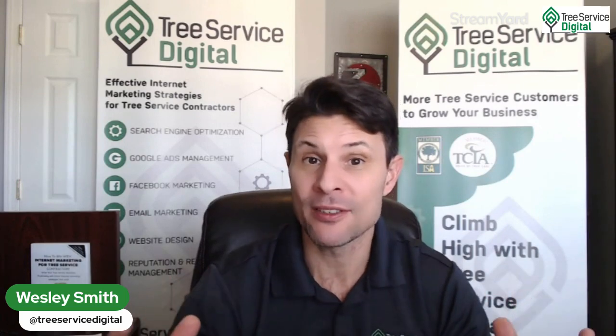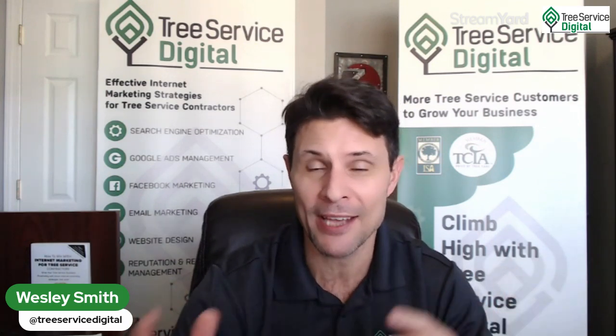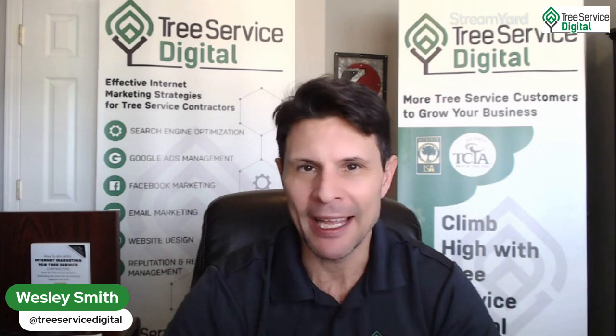Welcome aboard to a new quick training. I hope everybody's having a great week and a merry Christmas, happy holidays. I know we're about four days into this holiday week and people are itching and scratching to get back to work. I wanted to do this quick live video to show you the benefits of using a CRM tool for your tree service business — and what better time to do it when you have some downtime to reflect on what's not working and what has been working.